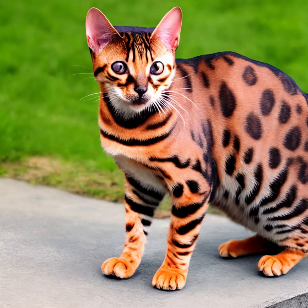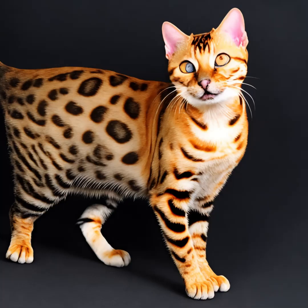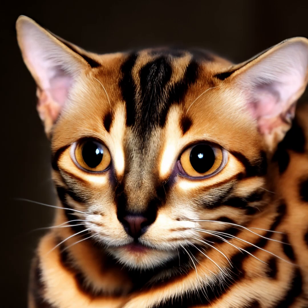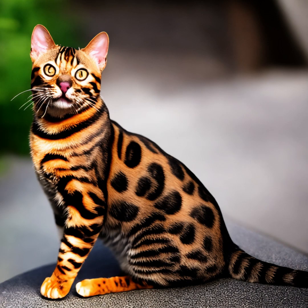It's important to find a reputable breeder who prioritizes the health and well-being of their cats and conducts appropriate health screenings. Regular veterinary care, a balanced diet, and providing a safe and stimulating environment can contribute to the overall health and happiness of Bengal cats. Bengal cats are highly intelligent and can be trained to learn tricks and commands. They are quick learners and enjoy mental challenges. Positive reinforcement techniques, such as using treats and praise, work well when training them.